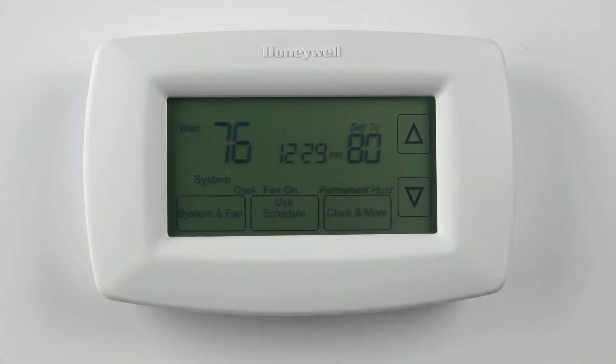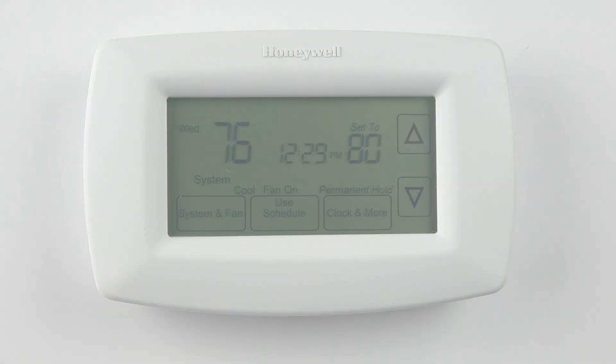For some installation or troubleshooting steps, you may be asked to enter the thermostat settings or installer menu. It is important to only change the settings as directed. Incorrectly configuring the thermostat can result in poor performance or damage to your HVAC systems. Always record your thermostat's configuration settings prior to making any changes. When in doubt, contact a local professional or Resideo customer care.